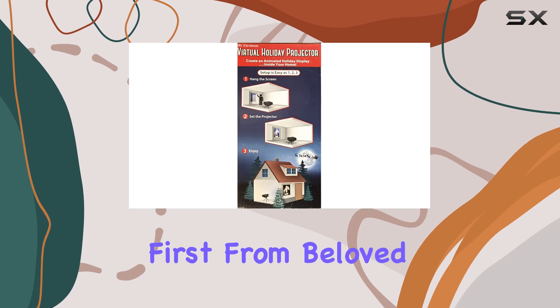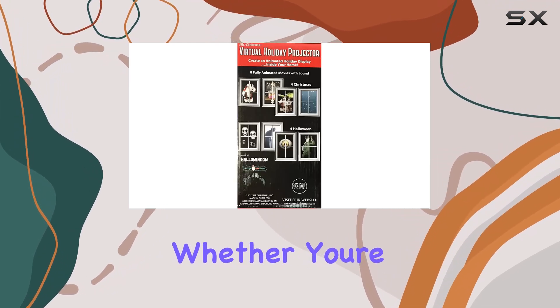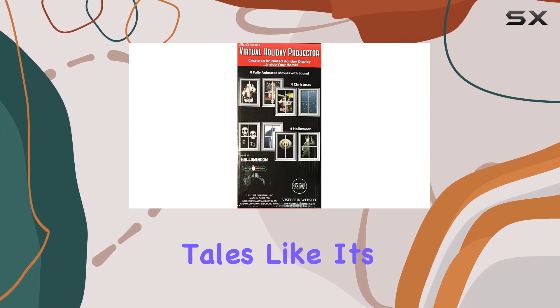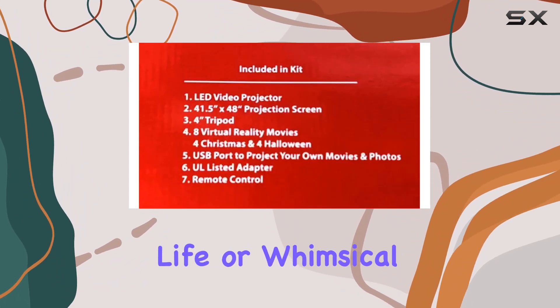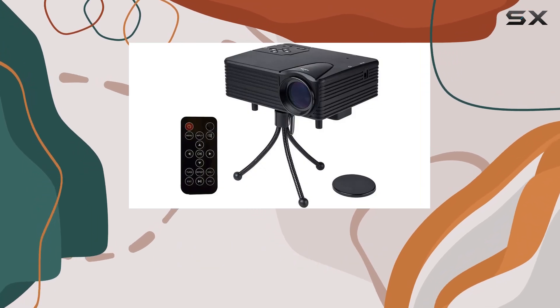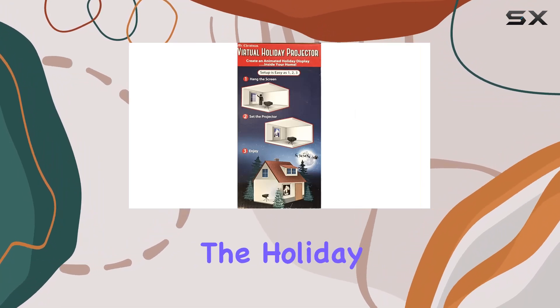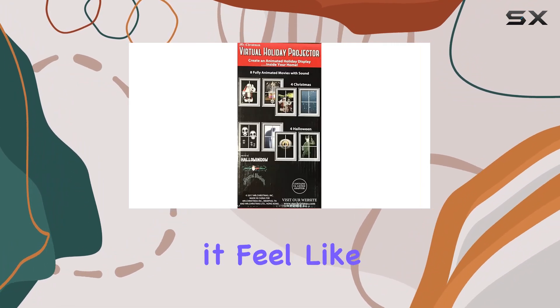Let's talk about the Christmas movies first. From beloved classics to modern favorites, there's something for everyone. Whether you're in the mood for heartwarming tales like It's a Wonderful Life or whimsical adventures like Elf, this projector brings them to life in stunning detail. The crisp visuals and vibrant colors truly capture the magic of the holiday season, making it feel like you're right there in the middle of the action.